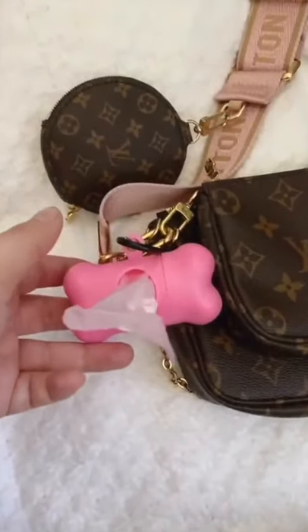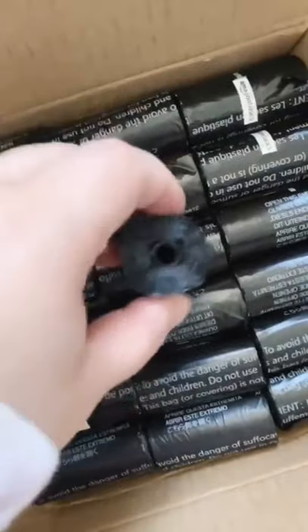This cute poop bag dispenser for walks — this one is my husband's. We also order all of our bags in bulk on Amazon, too.